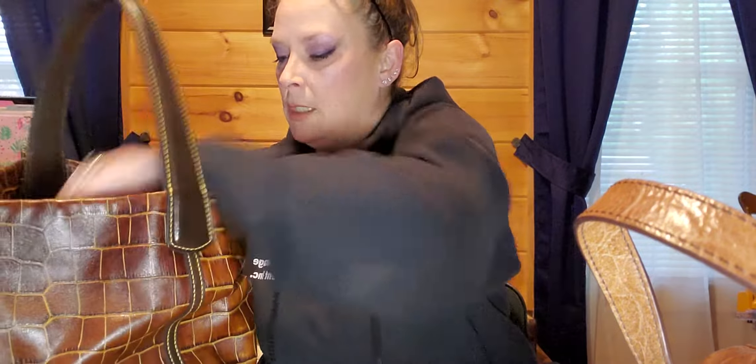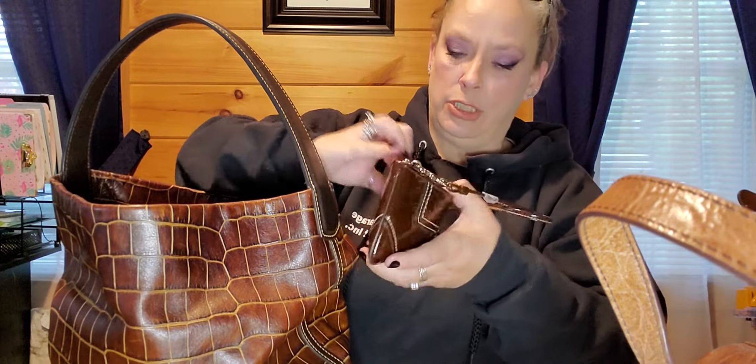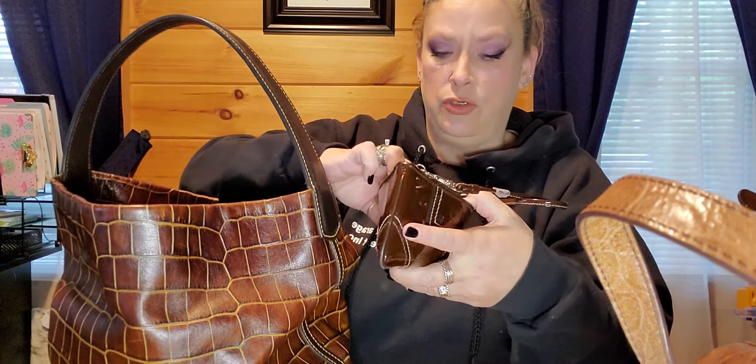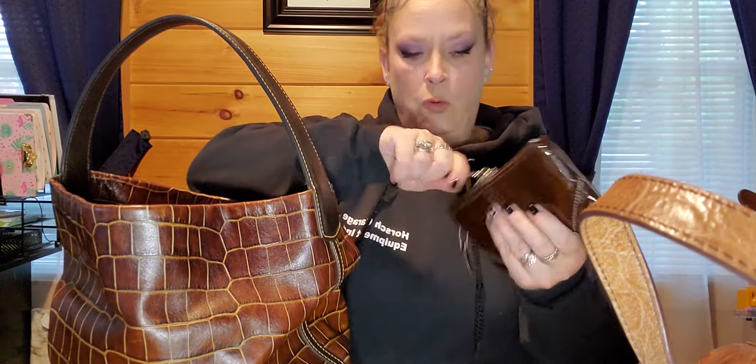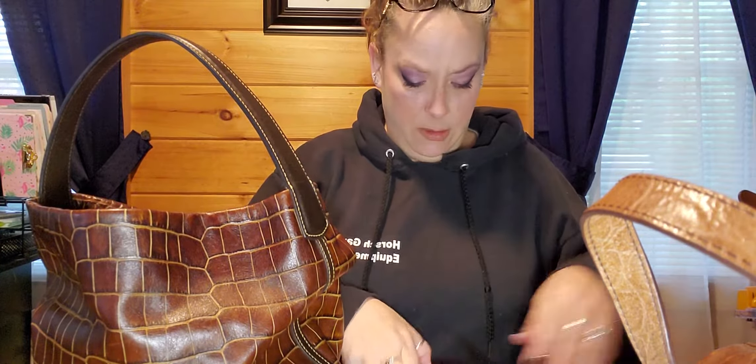Tissues, a receipt from TJ Maxx, an umbrella. My tooth bag which houses toothpicks, toothpaste, and a toothbrush — all there. Another receipt, this one's from Pizza Hut. I'm still a sucker for that. Some money — how much have I got? Five, six, seven, eight dollars floating.